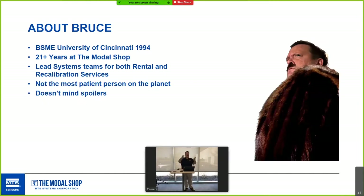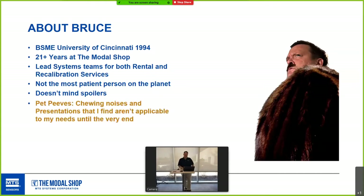I'm Bruce. I got my bachelor's of science in mechanical engineering from UC in 1994. I've been here 21 years and I lead the teams for both rental and recalibration services. I'm not the most patient person on the planet, and I don't like chewing noises or presentations that I can't tell are any good until the end.